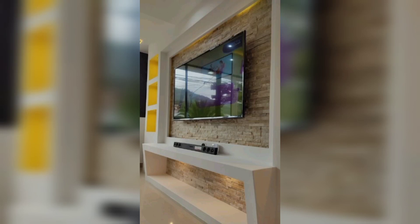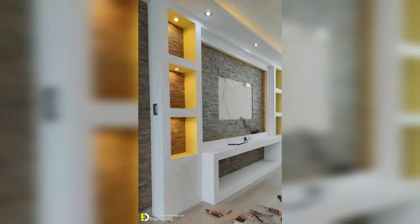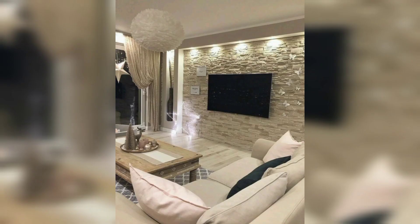Welcome to our YouTube channel TV Lounge Decor Ideas. Install a statement wall behind your TV with textured wallpaper or a bold paint color.